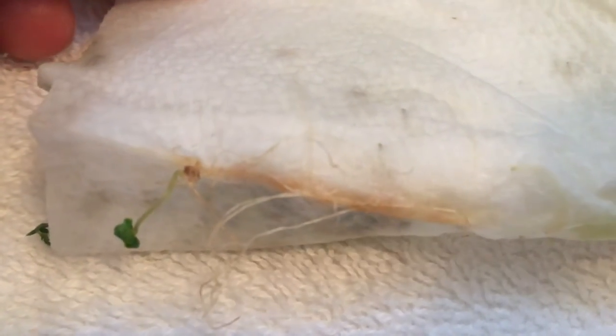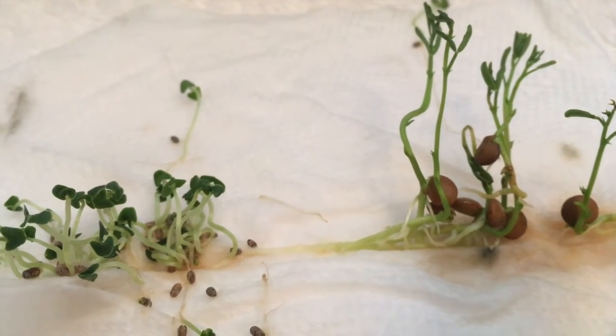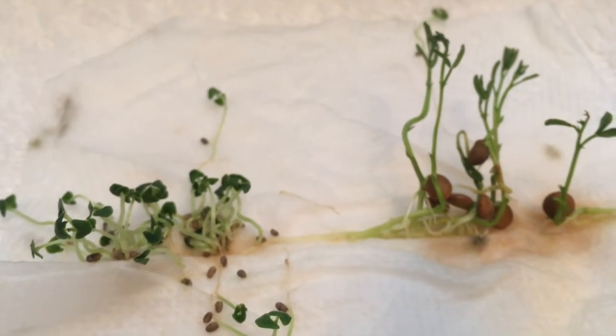So the seed germinated and we have roots, a stem, and even some leaves. I think those seedlings are ready to be put into the soil. I'm curious to see how they will keep growing.